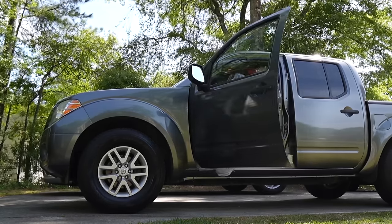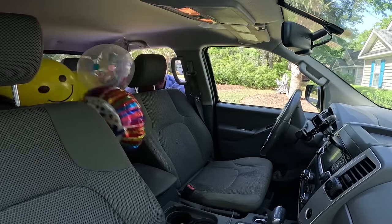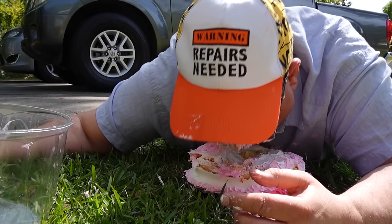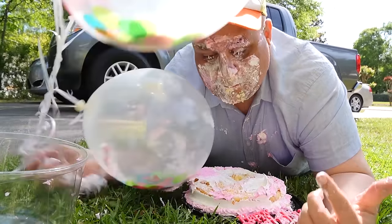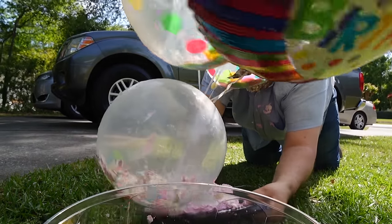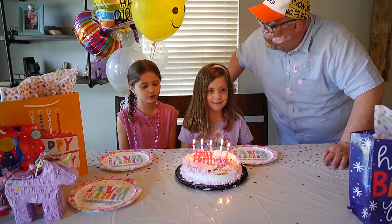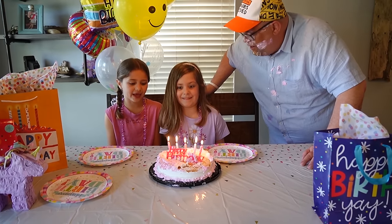All right, cut the cake! It's pretty good — found the water of chocolate. Happy birthday to you, happy birthday to you, happy birthday dear Emily, happy birthday to you!